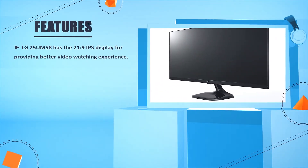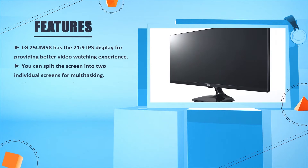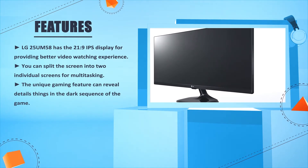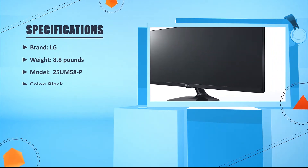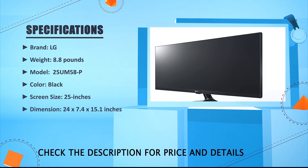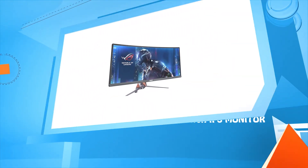The LG 25UM58P has a 21:9 IPS display for a better video watching experience. You can split the screen into two individual screens for multitasking, and a unique gaming feature can reveal details in dark sequences. Brand: LG. Weight: 8.8 pounds. Model: 25UM58P. Color: Black. Screen size: 25 inches. Dimensions: 24 x 7.4 x 15.1 inches. Screen resolution: 2560 x 1080 pixels.